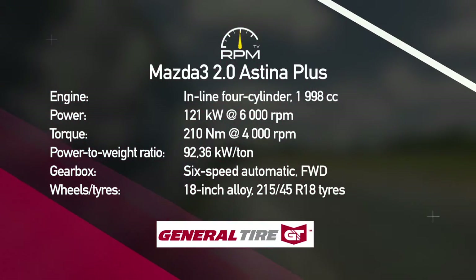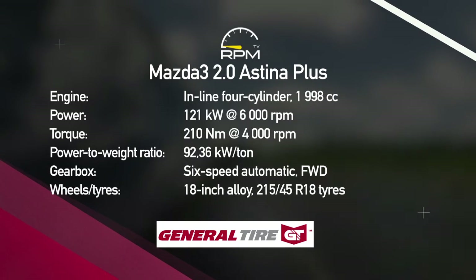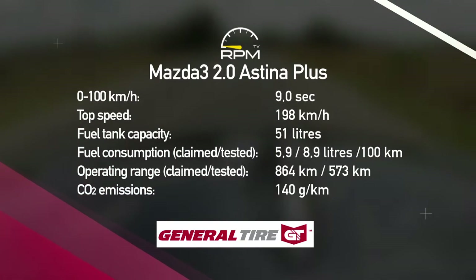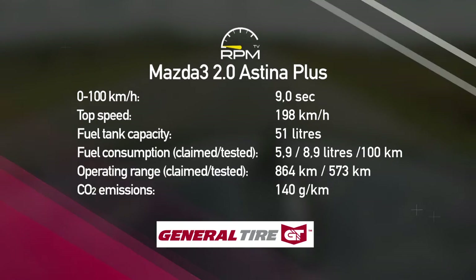While the rest of the world is opting for turbo power, Mazda is sticking to naturally aspirated motors like the 2 litre petrol in the Mazda 3. It's not the most instantly satisfying power plant, but give it enough space and it does deliver. The 3 offers a high-tech, comfortable and enjoyable drive, although you pay for the privilege.